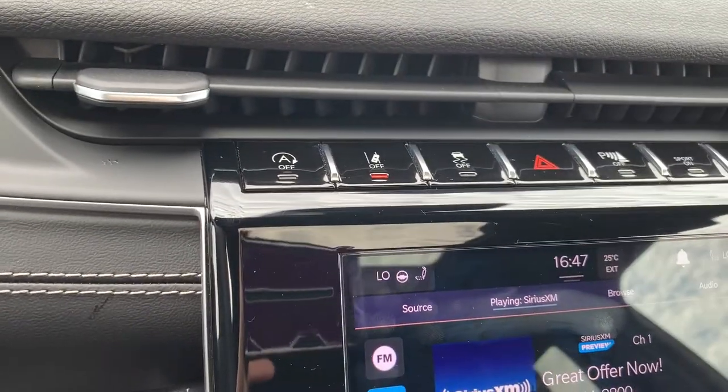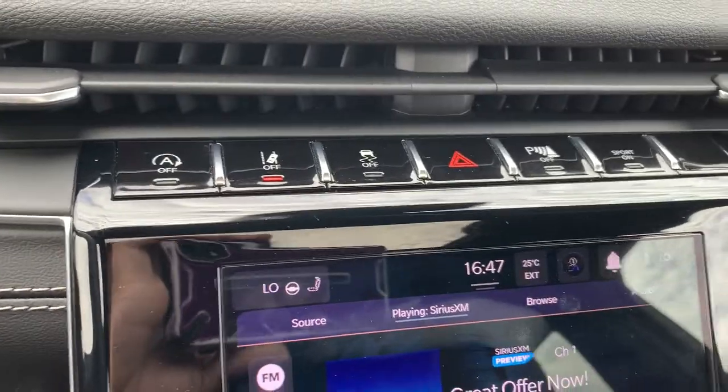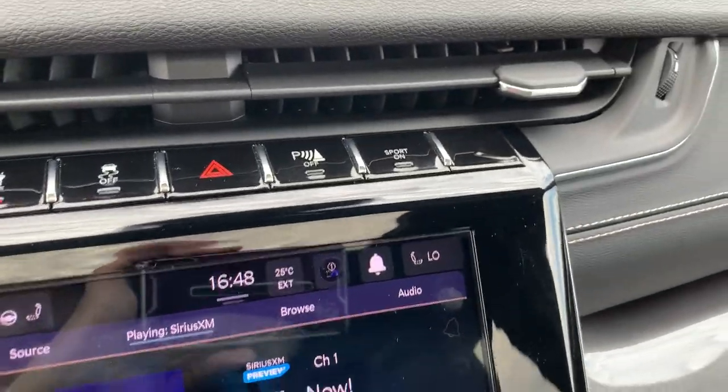Up top we do have an automatic start/stop button, lane departure warning toggle, traction control, parking sensor toggle, and sport mode.